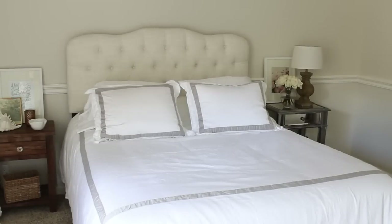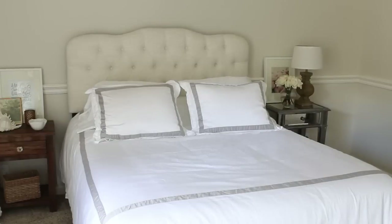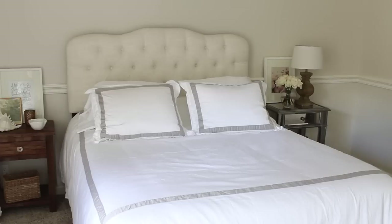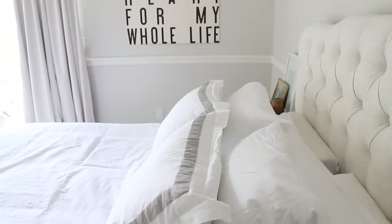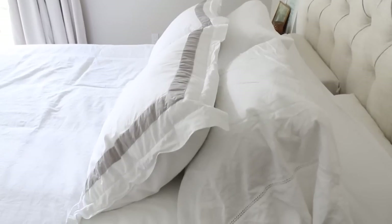I'm going to start with our bed because this is kind of the biggest change we have made. Our previous comforter was three years old — it was just time to get a new one. I found this one on Boll and Branch. All their bedding is organic and really high quality. I got new sheets, this new duvet cover, and the shams that match. I still want to get some cute throw pillows and a blanket to make it feel a little more cozy, but I'm not really sure what I want all of my colors to be in here yet.